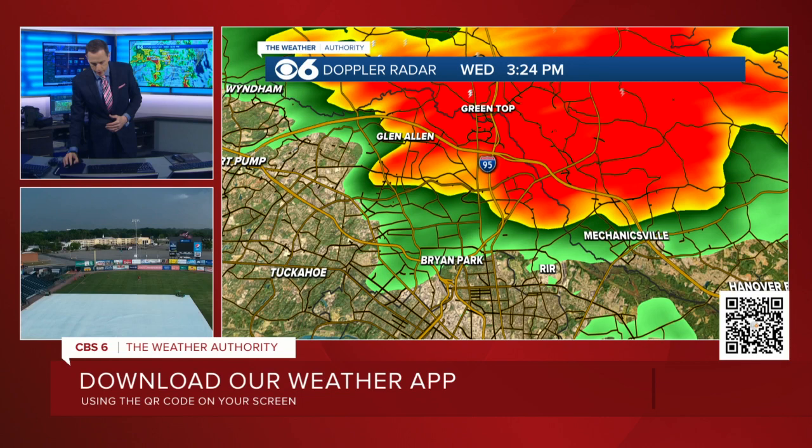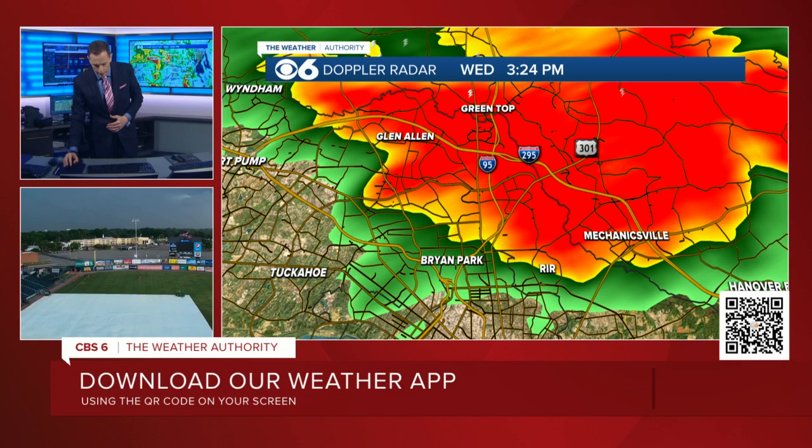Let me put some roads back on here. So that's 95. That right there is 295. This is 301. And then down here there's Laburnum, and Hungry Road there. And there's Woodman. Over there, Rural Point Road. And there's Pole Green Road. Strong winds now in the Glen Allen area, just about in Bryan Park, right near Richmond Raceway currently, and in Mechanicsville, Atlee area there.